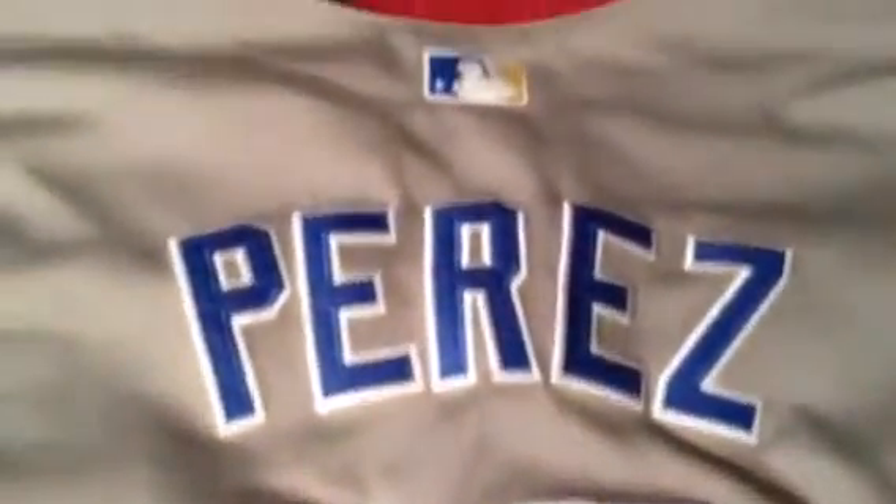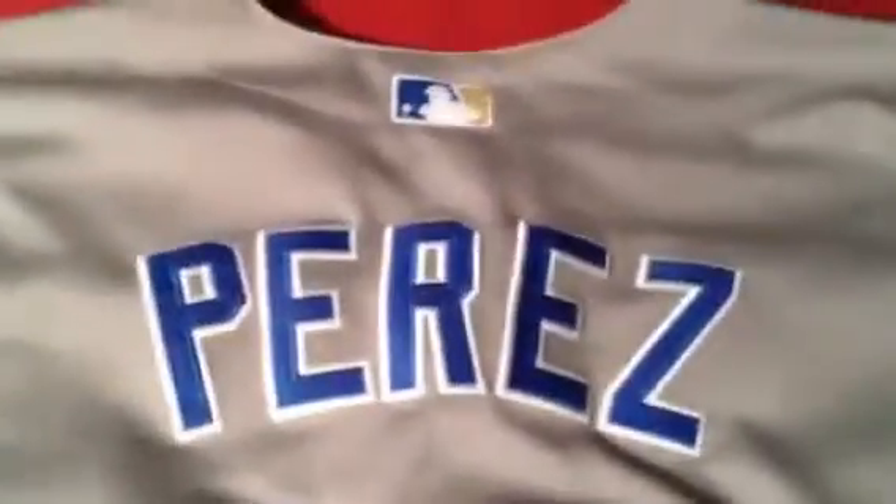Letters on the back, number, logo, Royals patch. And a bonus was even the World Series 2014 patch. So I highly recommend the Mary Jersey website for authentic sports jerseys.